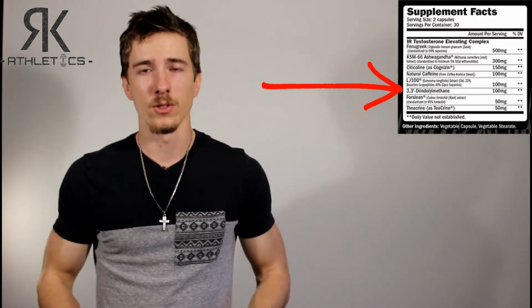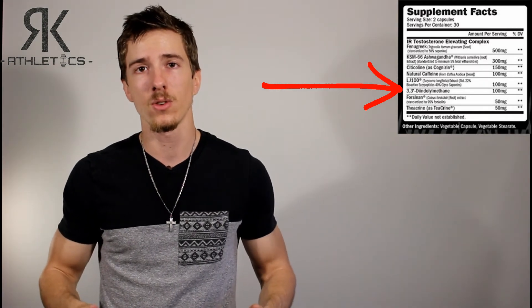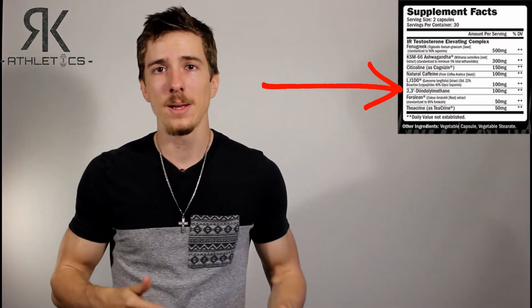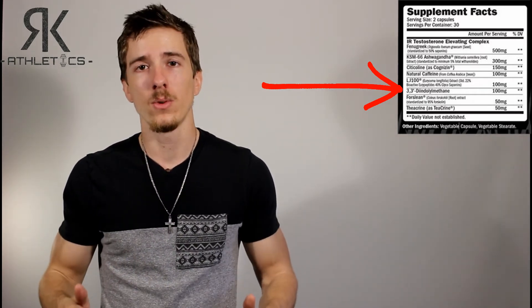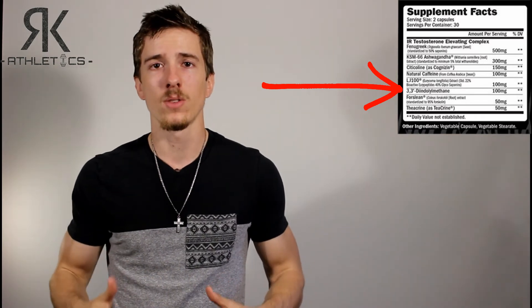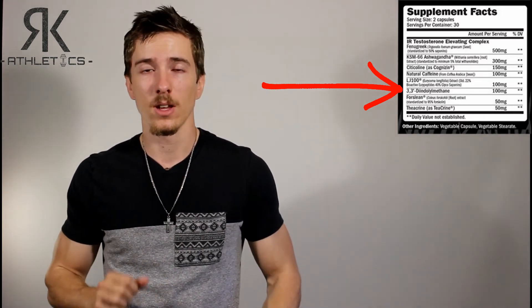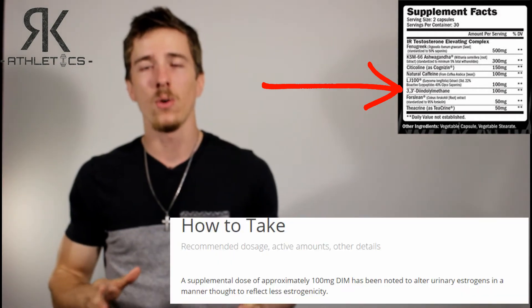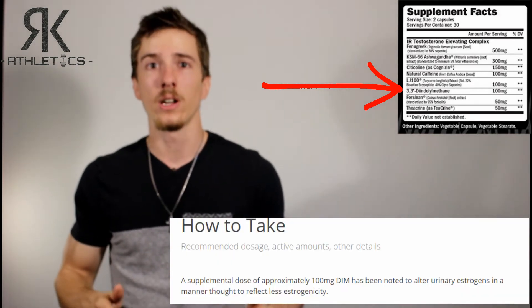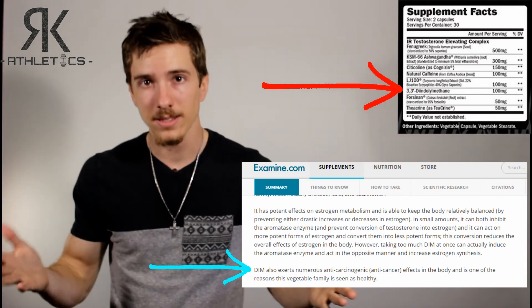The next nutrient Black Lion gives you is 3,3'-diindolylmethane, otherwise known as DIM. DIM is used to regulate estrogen levels within the body and can inhibit the aromatase enzyme, which prevents the conversion of testosterone to estrogen. To achieve those results, DIM must be taken in smaller dosages, so the 100 milligrams that Black Lion supplies is right where you want to be — going much over 100 milligrams can actually start to increase estrogen levels. Studies have even shown that 100 milligrams is the perfect amount to positively change urinary estrogens. DIM can also help prevent certain cancers such as prostate cancer and breast cancer.